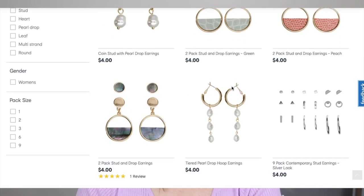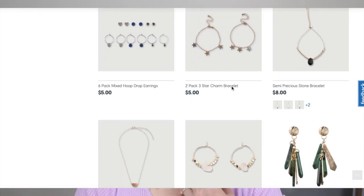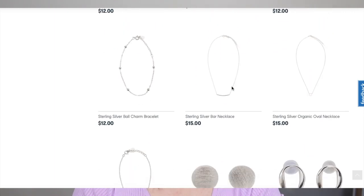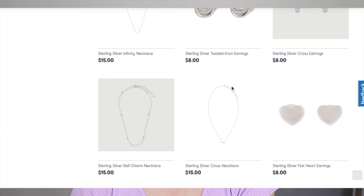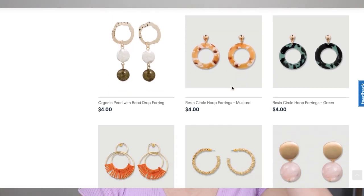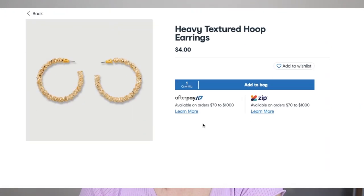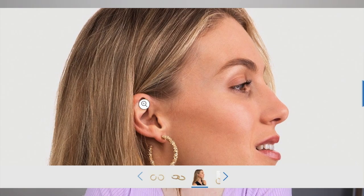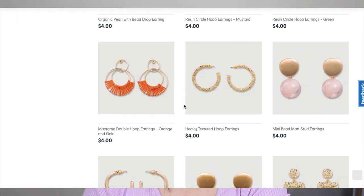Into the jewelry. I used to be obsessed with Kmart's earrings, but recently they're just not really calling my name. I don't really wear a lot of necklaces — they do have some really cute packs, but I just don't wear them, so I'm actually responsible there and don't buy them. I do actually like these heavy textured hoop earrings. They're cute — let's try those.